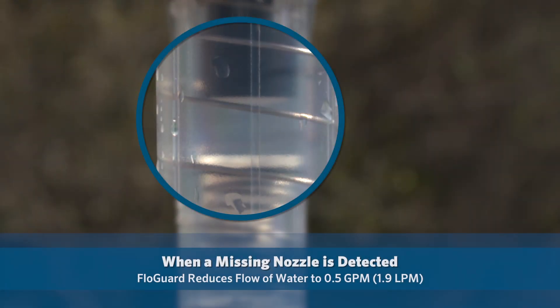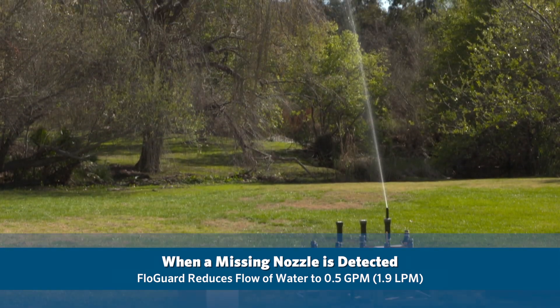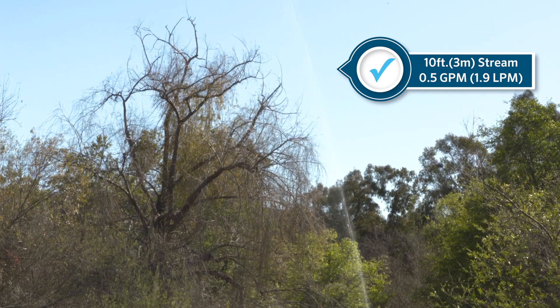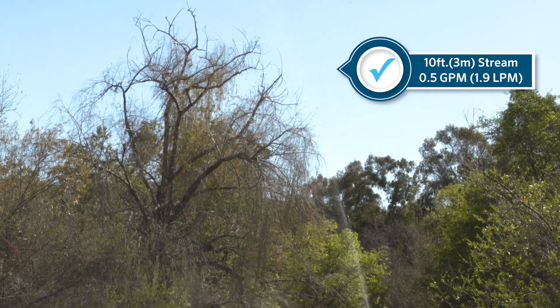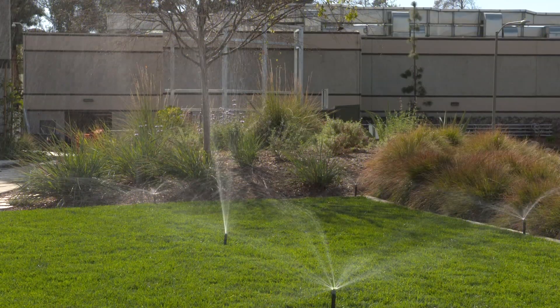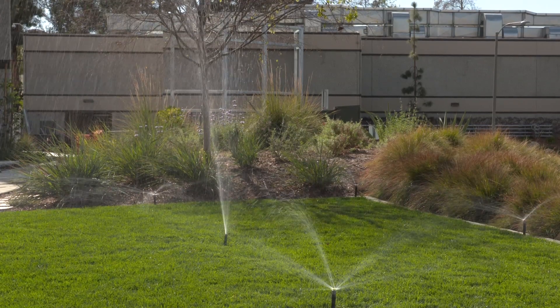When a missing nozzle is detected, the FlowGuard feature reduces the flow of water from the riser to 0.5 gallons per minute, or 1.9 liters per minute, and immediately generates a 10-foot, 3-meter tall indicator stream, signaling the need for maintenance while greatly reducing water waste. Another benefit of the low flow indicator stream is that it allows the rest of the system to continue running normally despite the missing nozzle.